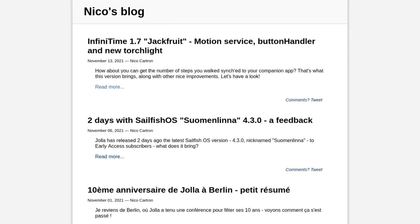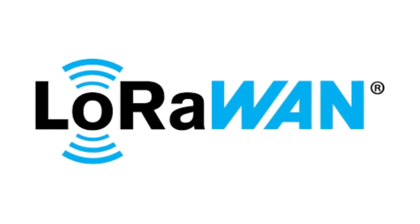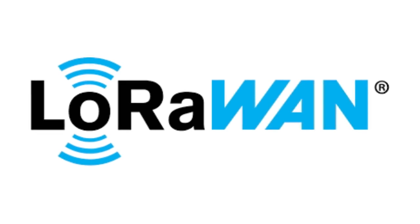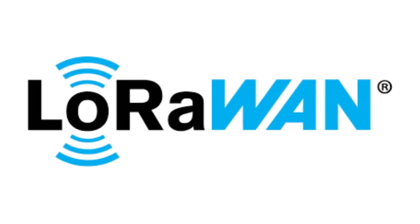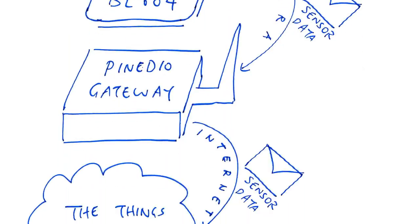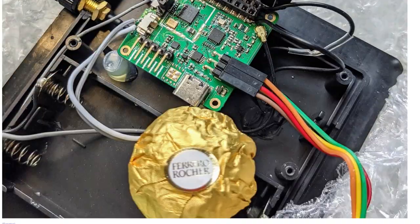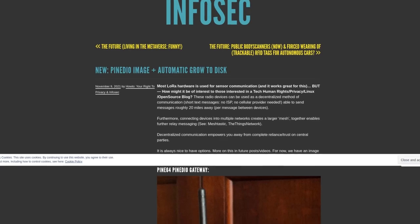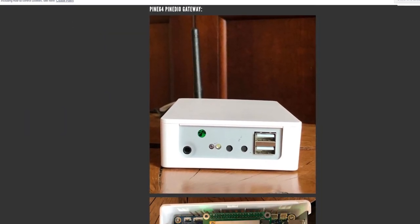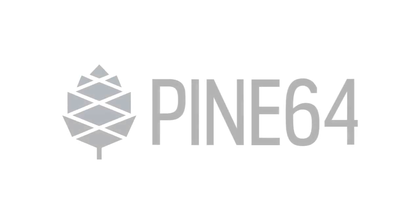Developers are still working hard to enable software support on Pinedio devices. Lupyoen is writing an article about the gateway, introducing it, explaining how it was tested, and how to connect it to the Things Network public LoRaWAN network. RTP has also provided a new image for the Pinedio gateway, which comes preinstalled with the ChirpStack LoRaWAN stack, supports TTN, and automatically resizes the file system to the SD card. Finally, there are new prototypes for the Pinedio stack dev board, which will be sent to JF very soon for testing.